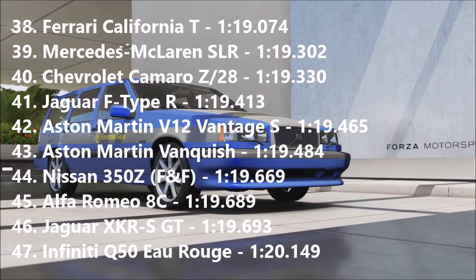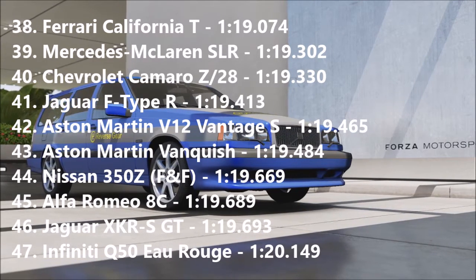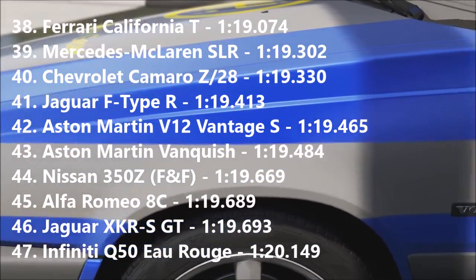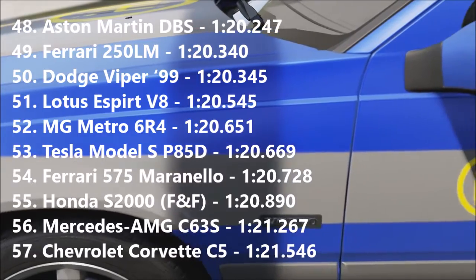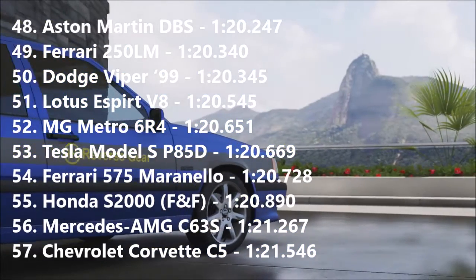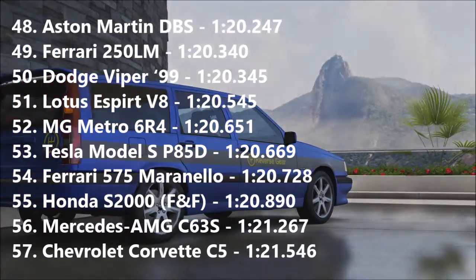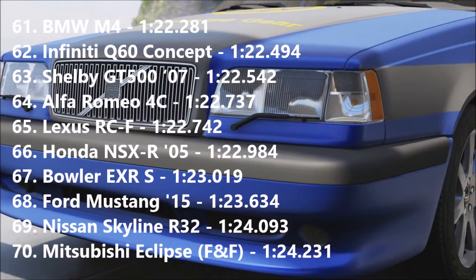On to the times: the V12 Vantage goes into 42nd place with a 1:19.465, narrowly beating the Aston Martin Vanquish and slightly slower than the Jaguar F-Type R. I was expecting the V12 to be quite a bit quicker than the Vanquish, but there you go. Moving on, the MG Metro goes into 52nd with a 1:20.651, mixing it up with a Tesla, Ferrari 575 Maranello, and the Corvette C5. That Metro was surprisingly quick and very, very nice to drive.